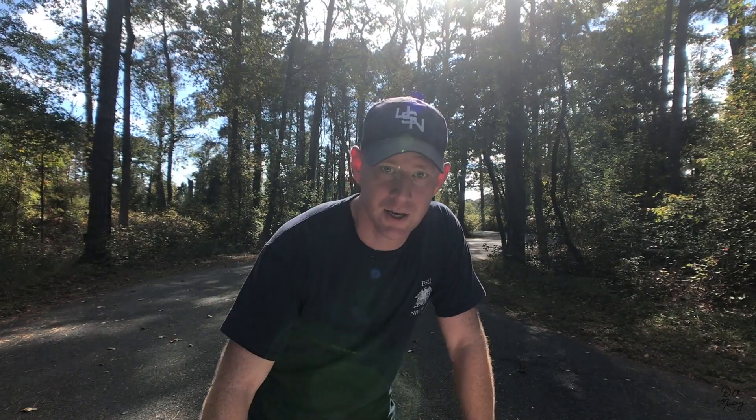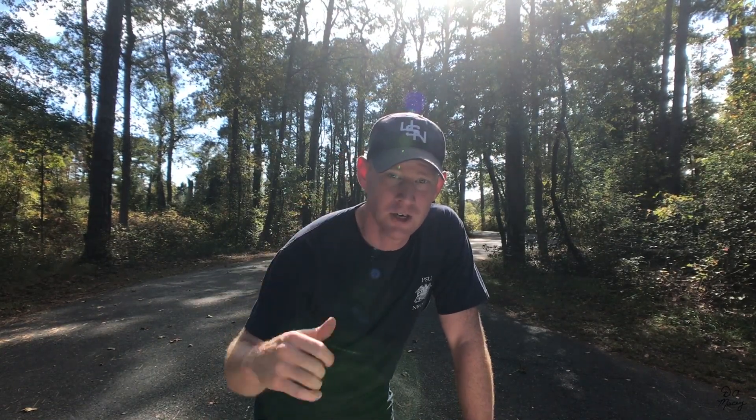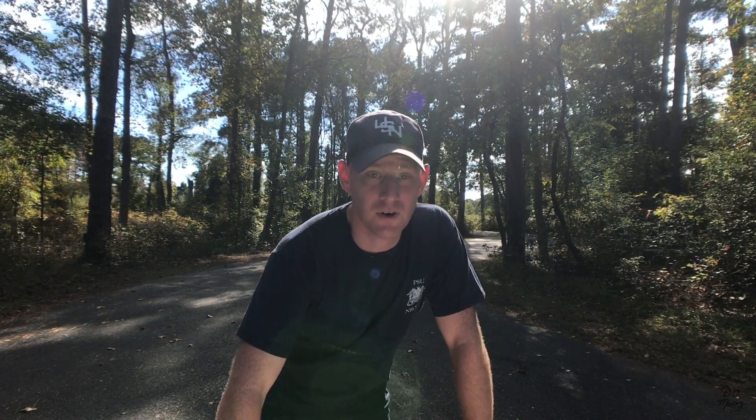Daddy made it back to where he started — we finished the run. It was at least four miles, all the way to the beach and back. We saw the beautiful marsh and heard the nature with the birds singing and chirping. That was a lot of fun, buddy.